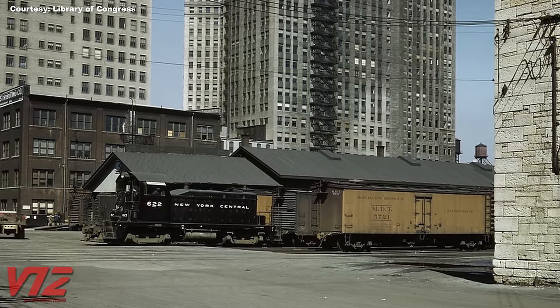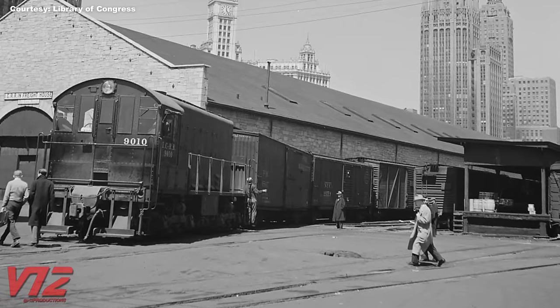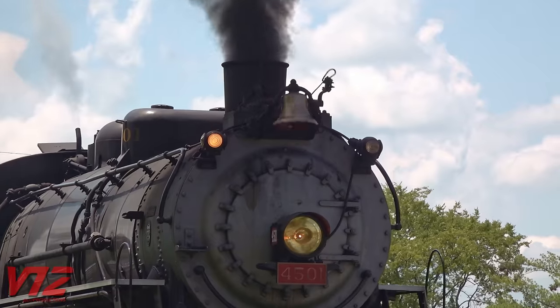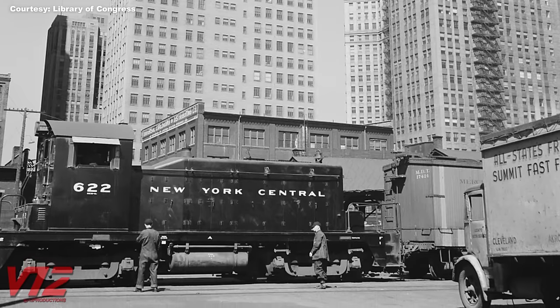Big steam engines were still what railroads used for heavy freight, but in yards and industrial facilities, small diesel switchers were proving to be a good investment. They were low maintenance and didn't need to stop for coal or water. They also didn't create all that smoke, which was becoming a problem — some cities like New York and Chicago were cracking down on it. In the era of steam, switchers were often the first type of diesel locomotive a railroad would purchase.